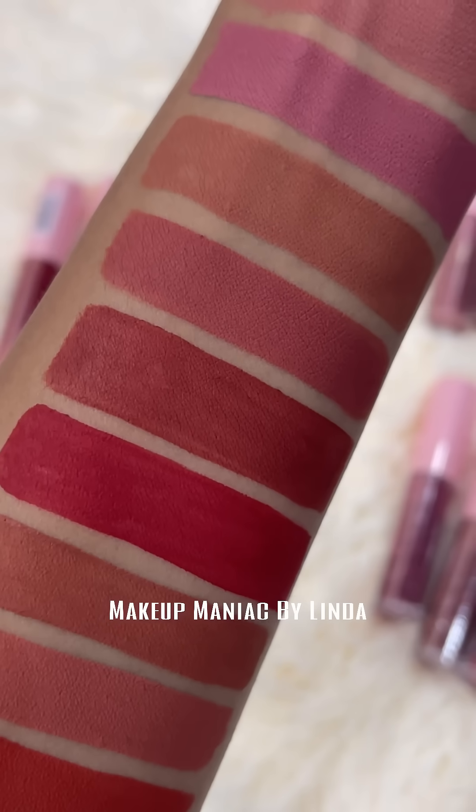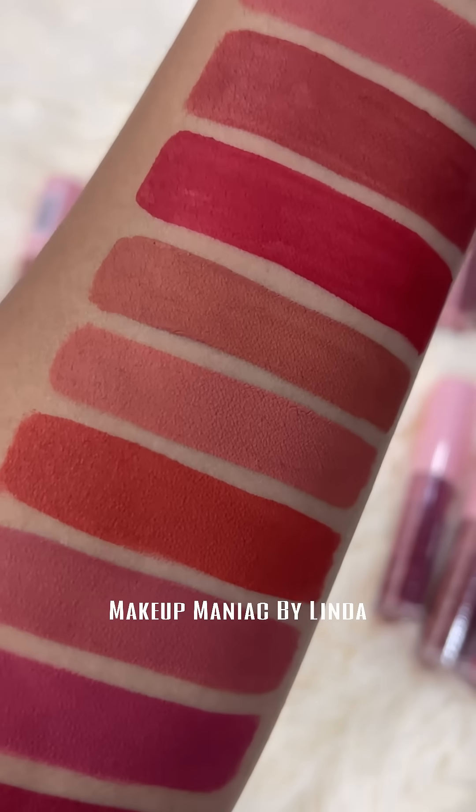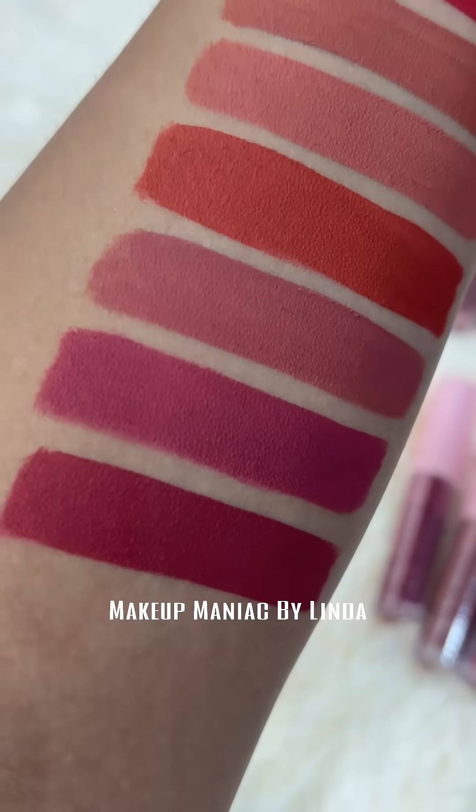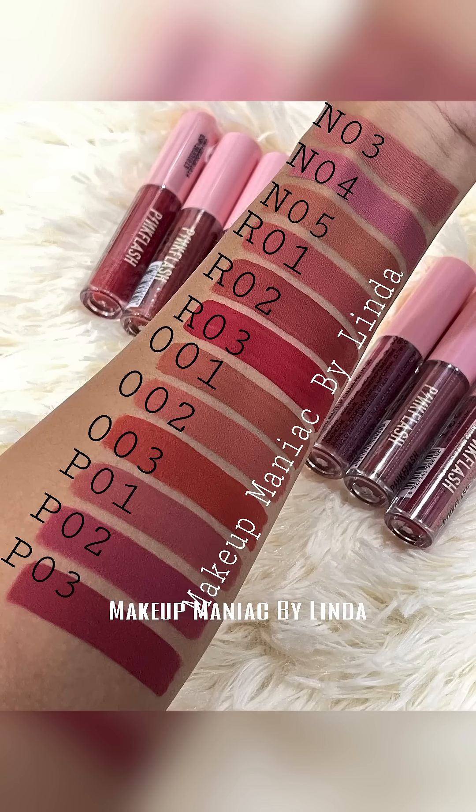This is a fully matte lipstick. It is waterproof and dries very fast. You can see the pink shades you can purchase.